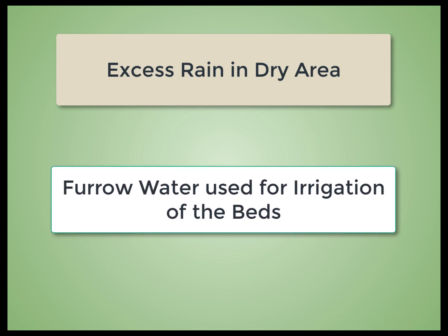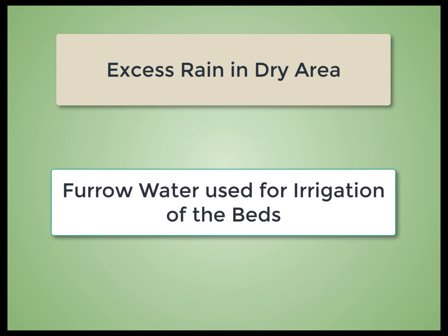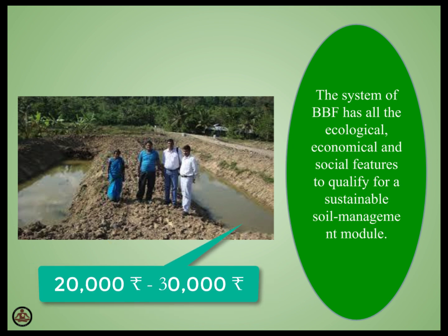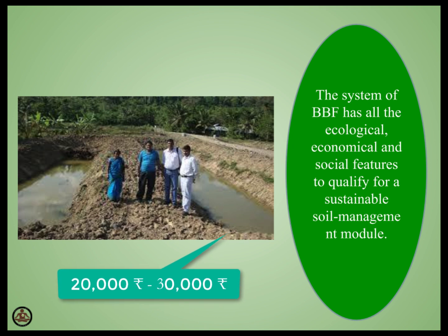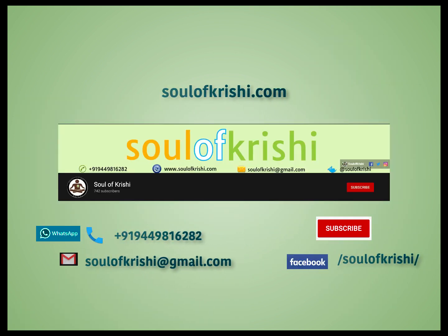In years of excess rain in dry land, furrow water is utilized for life-saving irrigation on the beds. The system is very economical. In the first year, returns may be less, but from the second year onwards, farmers will be assured of continuous cash flow around the year. Our experience shows that in the first year, farmers may get around 20,000 to 30,000 rupees as net income after realizing the broadbed furrow making cost. But from the second year onwards, the income flow will be significantly higher, varying from 50,000 to 75,000 rupees per acre. If you need any further information, you can contact Soul of Krishi through our phone number 944-981-6282.